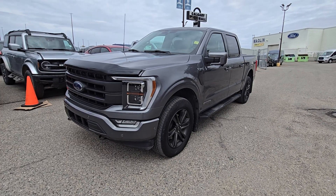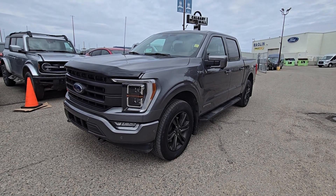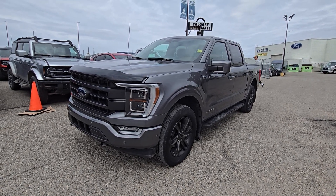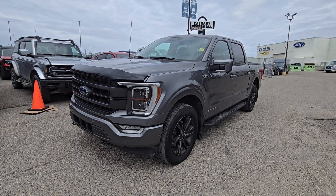If you'd like more information on this beautiful pre-owned 2021 F-150 Lariat, please don't hesitate to give us a call at 403-252-0101 or visit us in the Calgary Auto Mall.